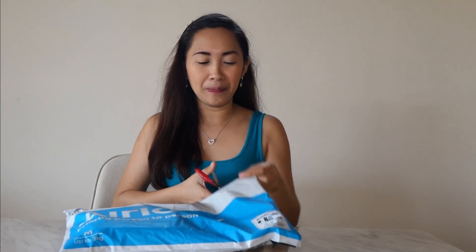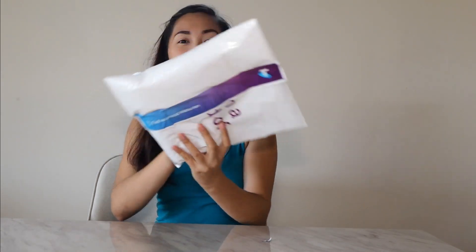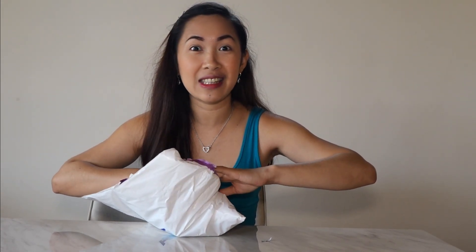So without further ado, let's open this parcel. There you go. Let's open. So guys, as you can see, the box is from Telstra. So if you are actually from Australia, you know what it means — you know what Telstra company is. And yeah, let's just open this thing because I am already so, so excited for this, and I have been looking forward to this, guys.